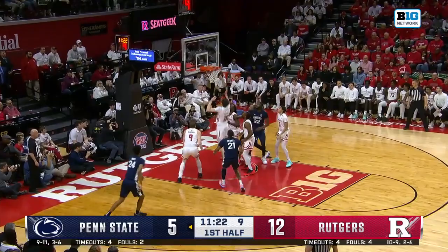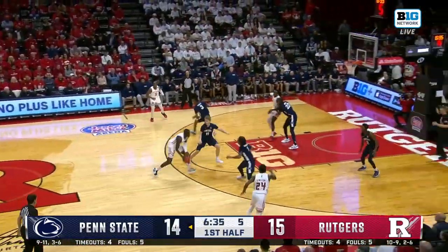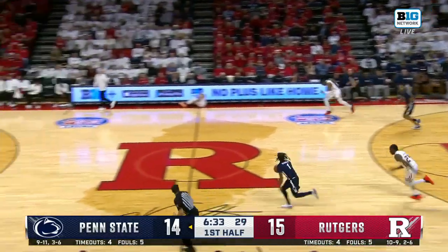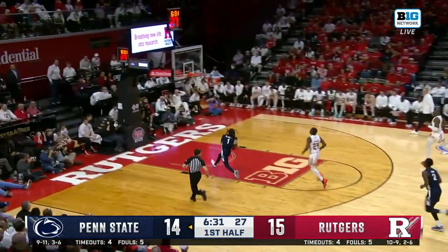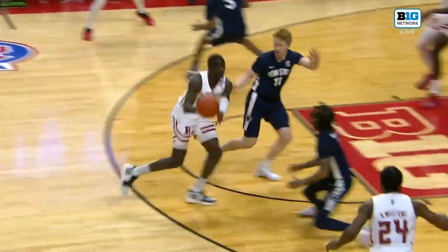Baldwin on the drive and rattles one in. There's only four to shoot and they get a swipe. Baldwin is all alone and Penn State has the lead, getting something easy in the open floor. Turnovers have hurt — double digits so far for Rutgers.